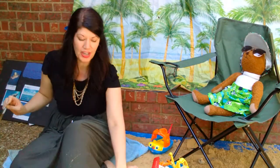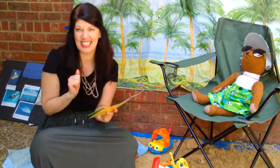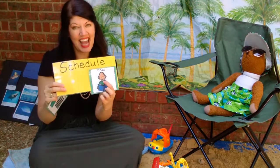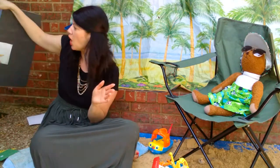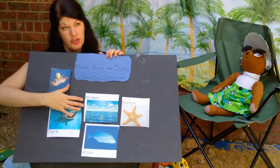Now it's — ooh, the sand. My foot just got in the sand and it is nice and cold. I love it. Calendar time is finished. It's now time to read a book. Before we read a book, let's just think about our words one more time that we've been learning about the ocean.